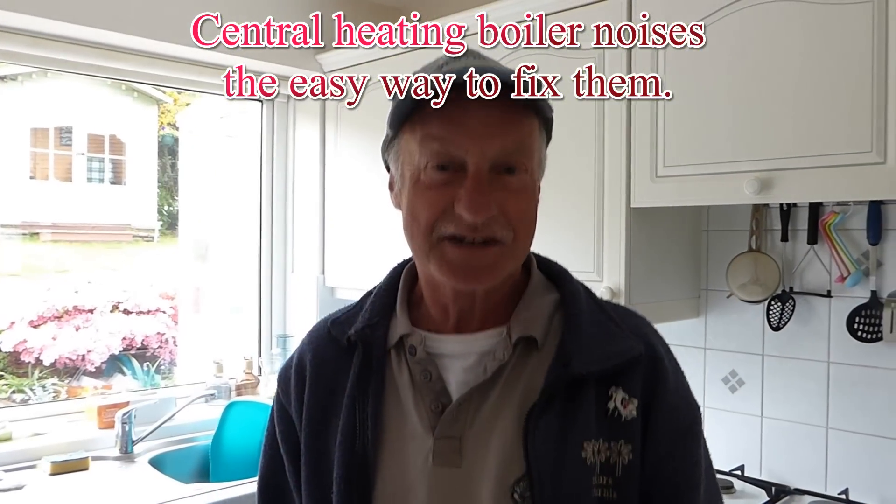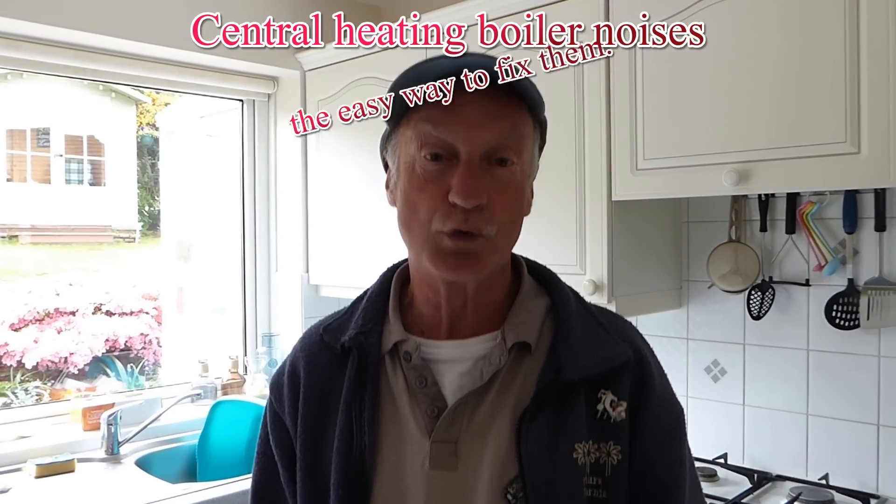Hi everyone, today we're going to discuss central heating boiler noises. Whether you've got a combi boiler or an old domestic central heating open vented boiler, they all sometime or another get to making a bit of a noise — whether it's a rattly noise, a banging noise, or even a noise like this one I'll play to you now, that was sent through to me the other day.